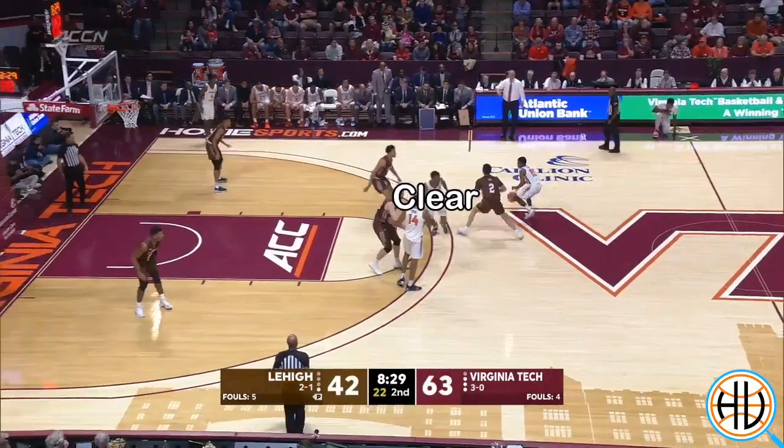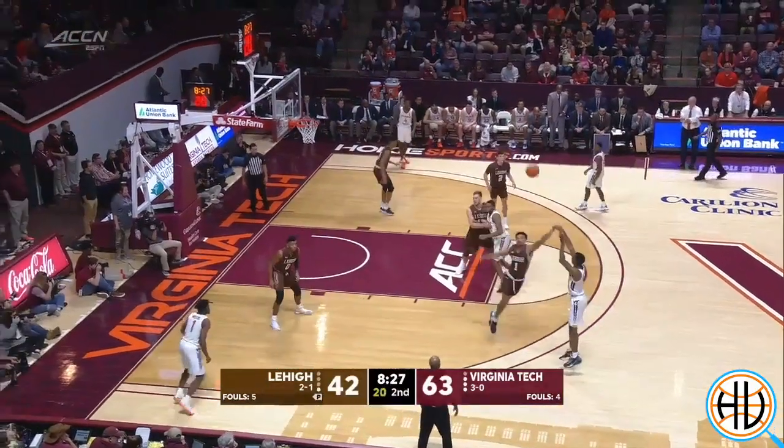For more on Mike Young's offense and for more college basketball analysis all season long, subscribe to our Hoop Vision Plus newsletter today.